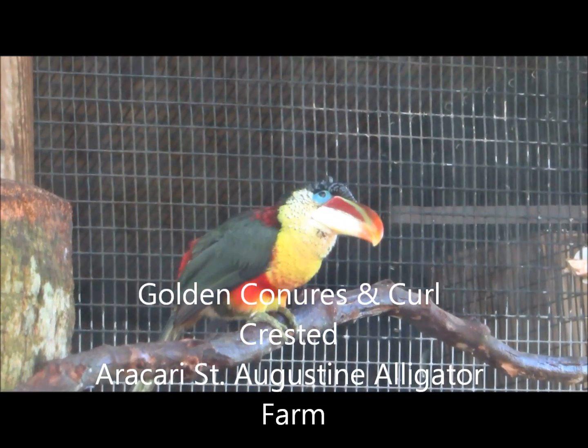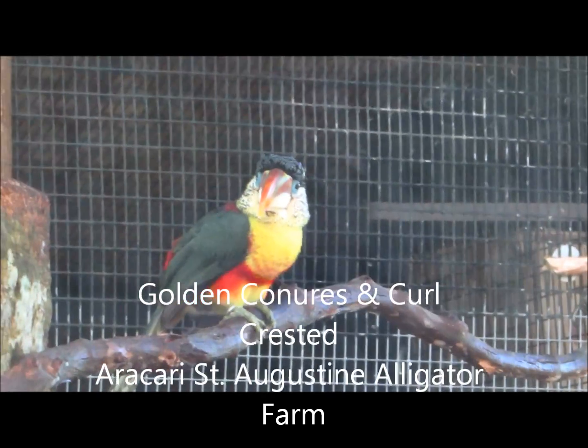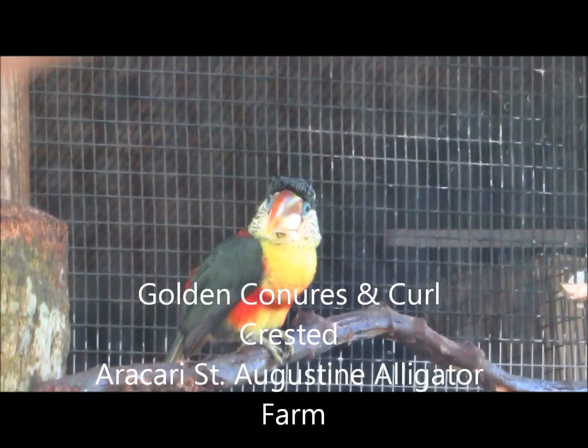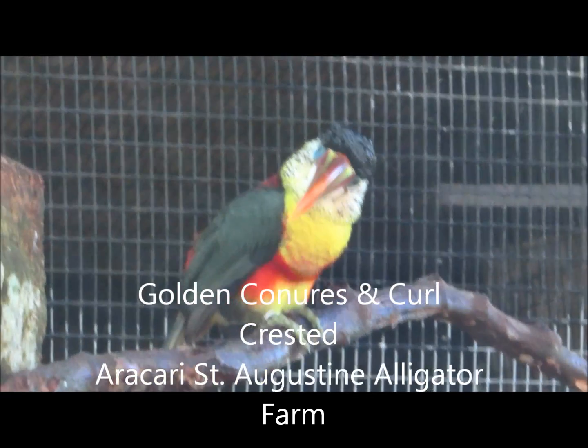If you notice on top of this bird's head, it's got very odd feathers that are actually curled upon each other — almost like it went to a salon or something. It's very, very interesting.